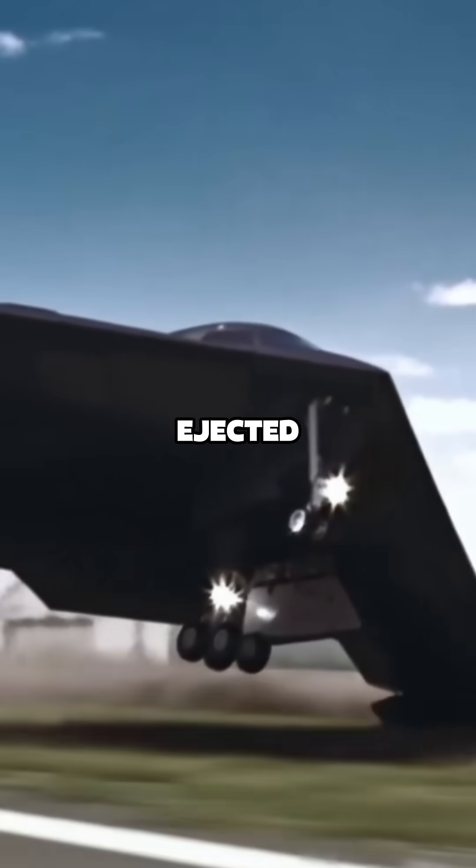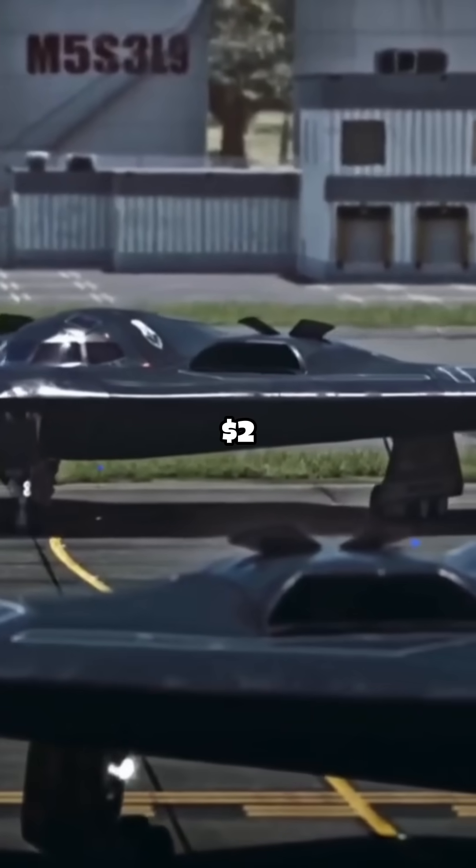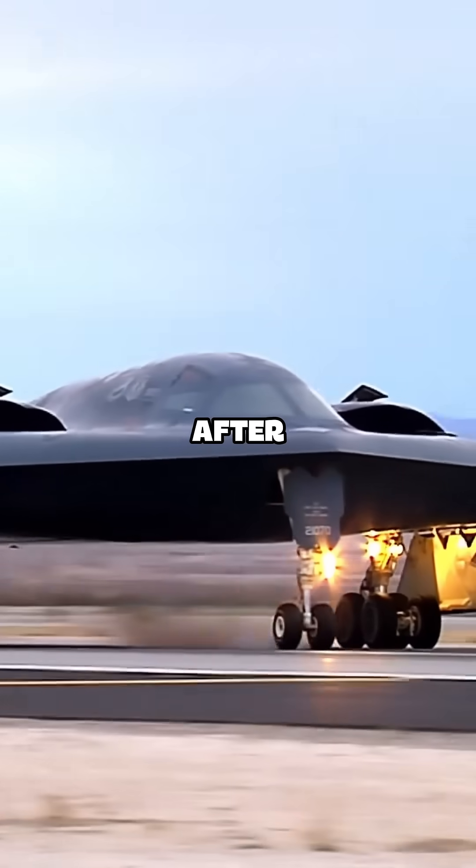Both pilots ejected in time, but the aircraft, worth $2 billion, was destroyed just seconds after takeoff.